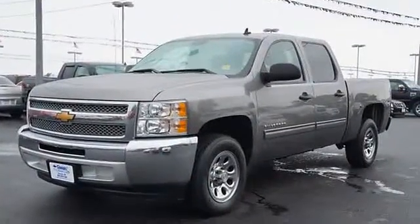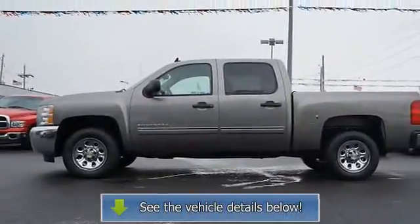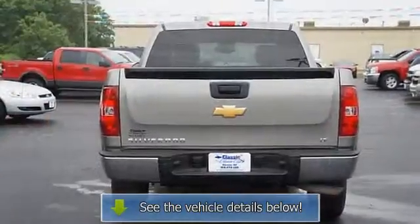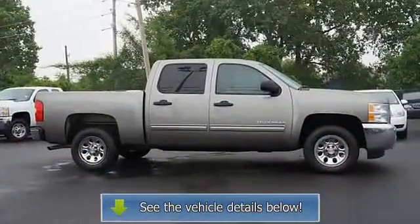LT with greystone metallic exterior and light titanium/dark titanium interior. Features an 8-cylinder engine with 302 HP at 5,600 RPM. Serviced here, non-smoker vehicle, originally bought here. Experts report excellent engine, tasteful styling, and spacious interiors.